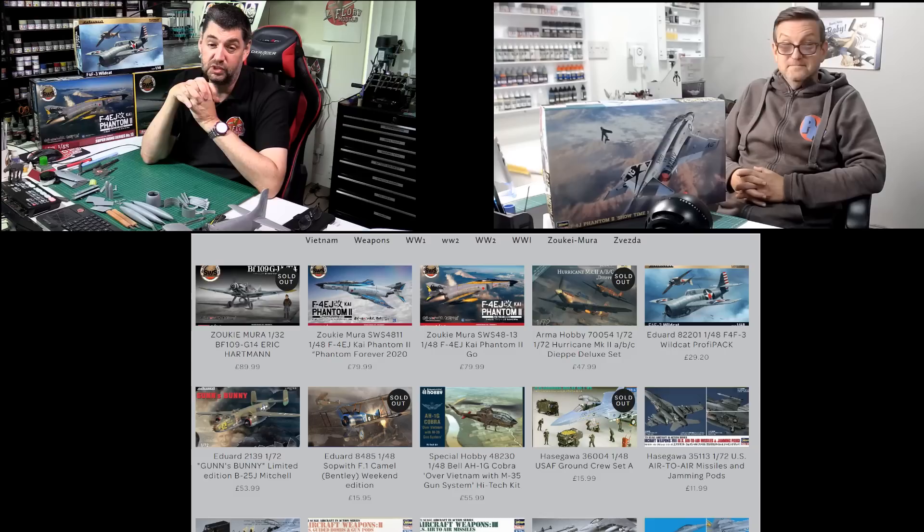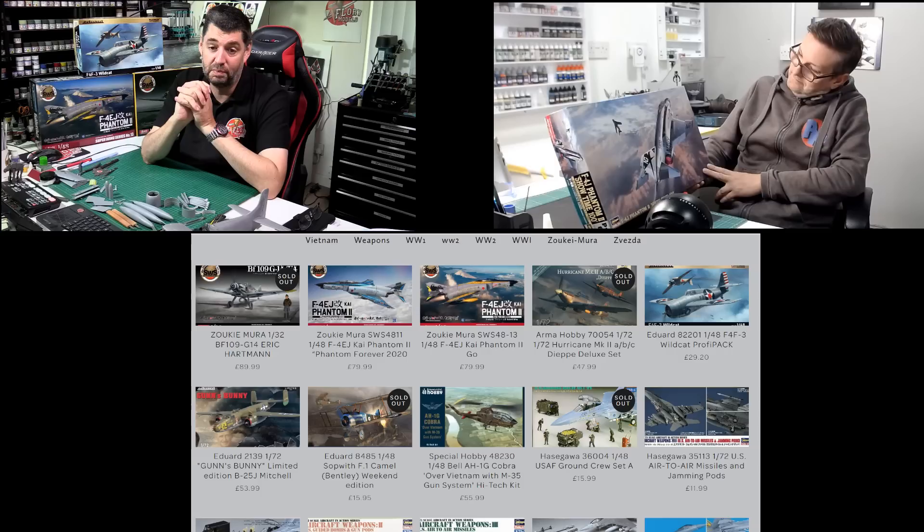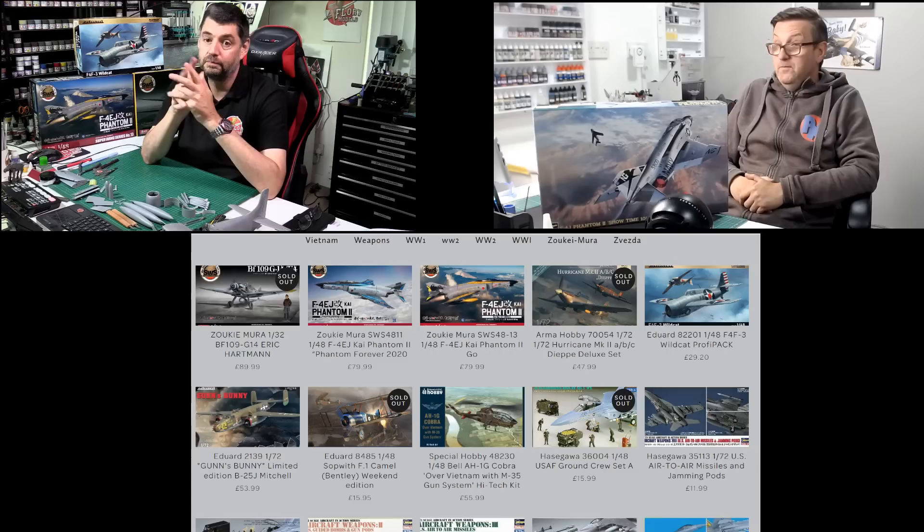I think it's one of Hasegawa's best kits from the 90s. It's in the old Randy Cunningham markings, which is slightly wrong if you want a spoiler alert — there are a couple of minor technicalities on the tail art, but you wouldn't know. It's been re-boxed to death and in hundreds of different markings, but it is the reason I am here. Without that kit, I honestly don't think I'd be doing this. Big statement from Mr. Floret.